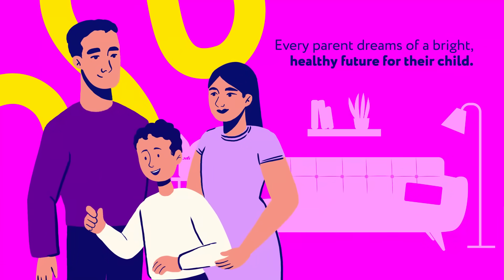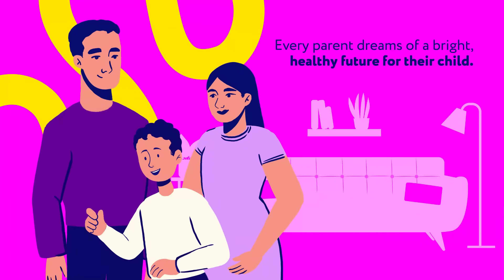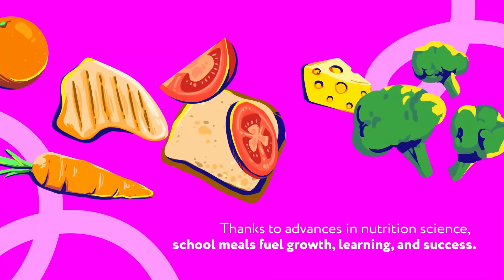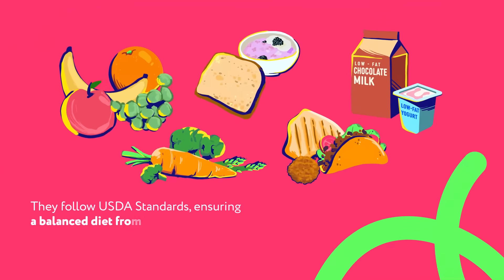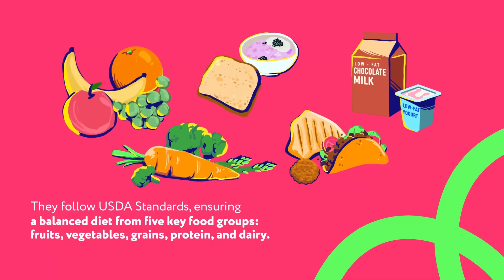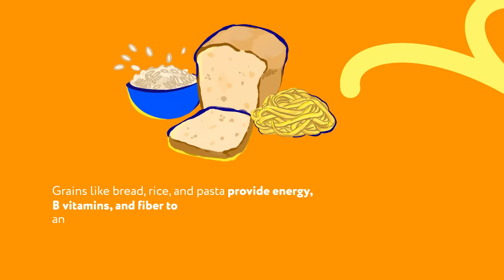Every parent dreams of a bright, healthy future for their child. Did you know school meals are designed to help make that dream a reality? Thanks to advances in nutrition science, school meals fuel growth, learning, and success. They follow USDA standards, ensuring a balanced diet from five key food groups: fruits, vegetables, grains, protein, and dairy.